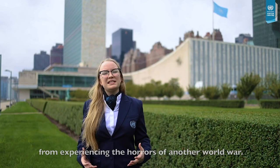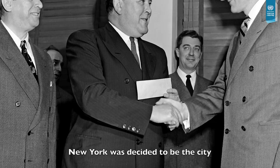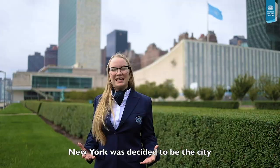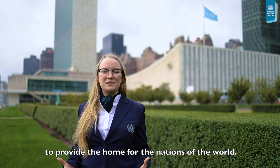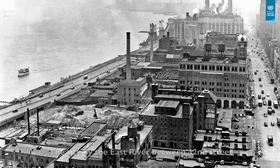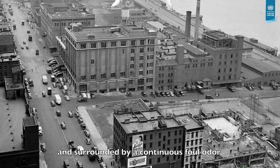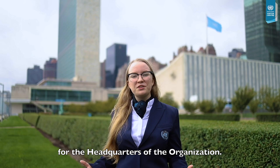With a substantial donation by John D. Rockefeller Jr., New York was decided to be the city to provide the home for the nations of the world. The site by the East River between 42nd Street and 48th Street was previously occupied by slaughterhouses and surrounded by a continuous foul odor, which had to be demolished to make way for the headquarters of the organization.